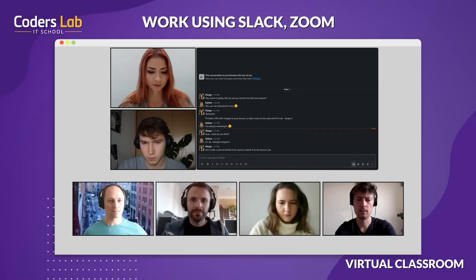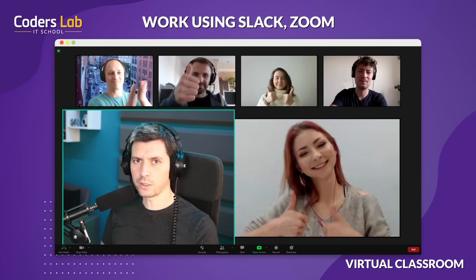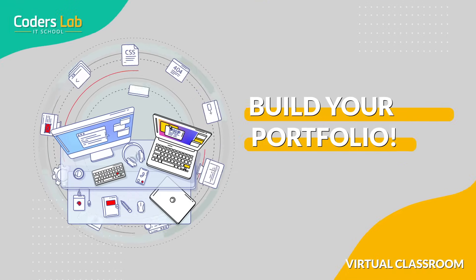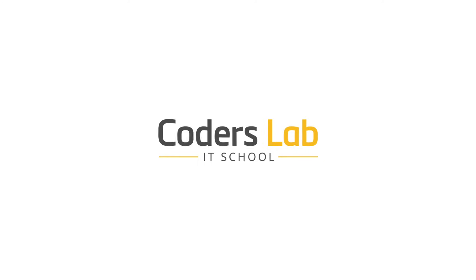Online courses at Coders Lab end with an exam and the defense of the final project. Congratulations on defending the project — really great job. Kudos to you. By conducting projects during the course, you build up your portfolio, which is a showcase of your skills in the IT world.